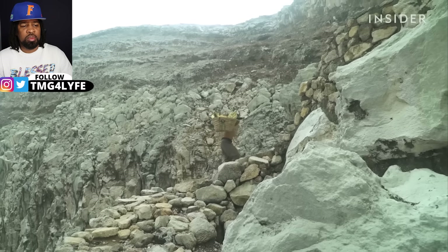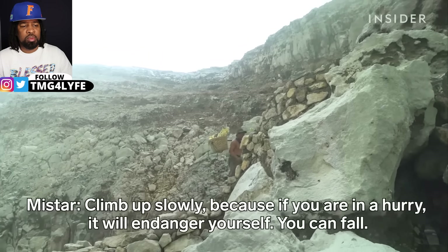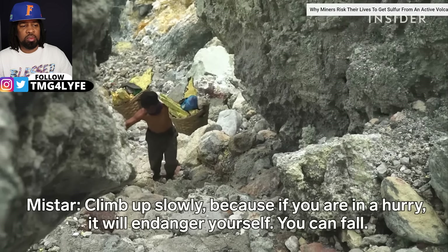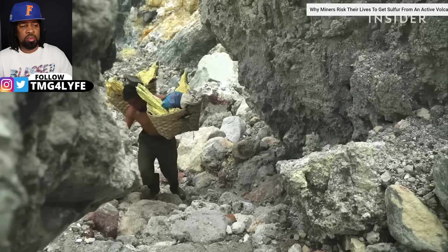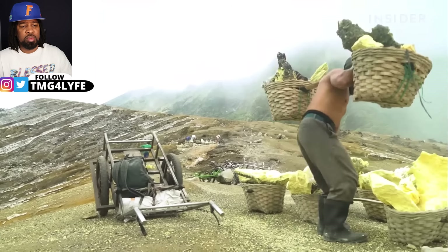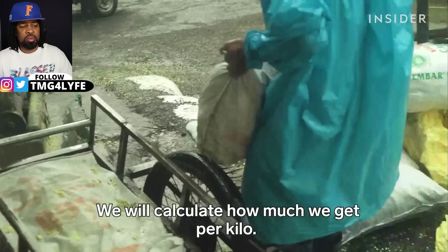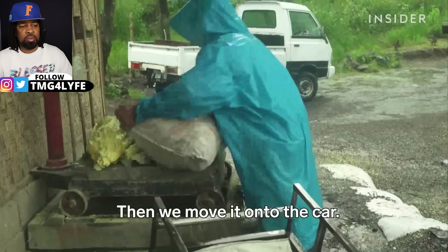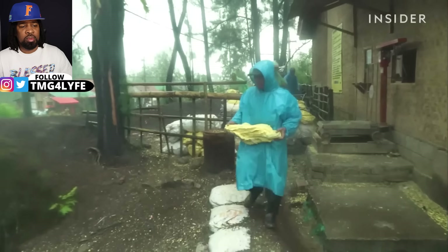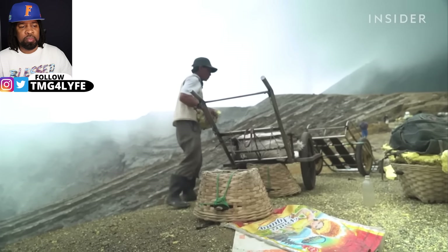They have to haul the sulfur up the steep walls of the crater. Once he reaches the rim, Mistar can transfer the sulfur to his trolley and begin the two miles back. The mining company pays by the weight of their loads — about nine cents per kilo. With two loads, Mistar can make seventeen dollars a day.